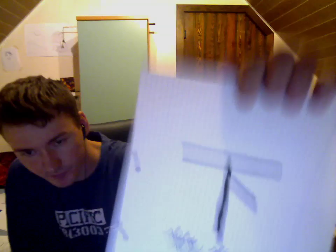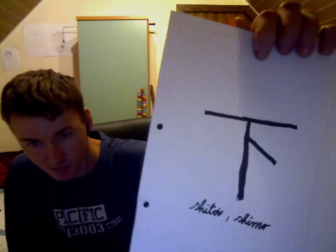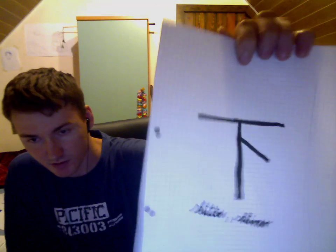This symbol is SHITA, or SHIMA. That means 'below' and 'bottom'.